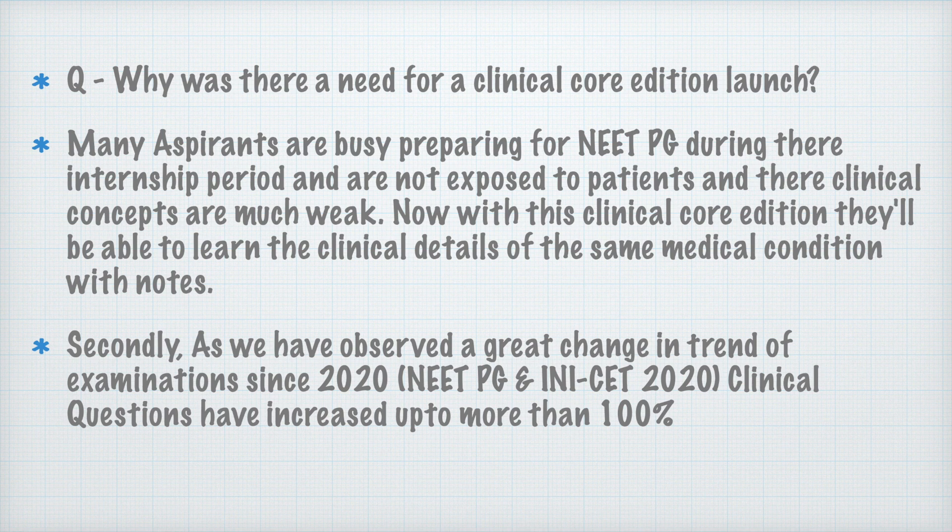Why was there a need for a Clinical Core Edition launch when previous editions were also good? Many aspirants are busy preparing for NEET PG during their internship period, so they are not going to the clinics and not doing their internship properly. Due to lack of patient load somewhere, they are not exposed to patients, leading to a lack of clinical concepts. With this Clinical Core Edition, they will be able to learn the clinical details of medical conditions.